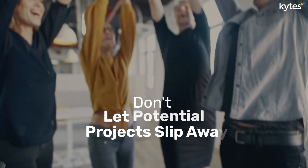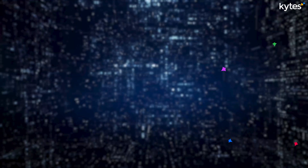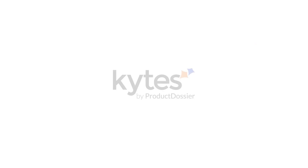Don't let potential projects slip away. Harness the power of AI in Kites PSA software. Visit our website to learn more about how AI-powered Kites PSA software can transform your IT company.